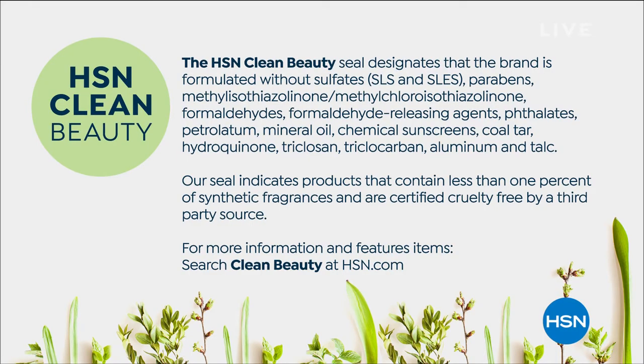This is the final opportunity on that five-piece collection because the body wash already sold out. So maybe you got that yesterday and thought, do I want the lotion? Yes, you do. When Beekman 1802 is here, it's always an honor and a privilege to talk about clean beauty. Why is it so important? Because Beekman 1802 is the very first brand to get the HSN clean beauty seal.